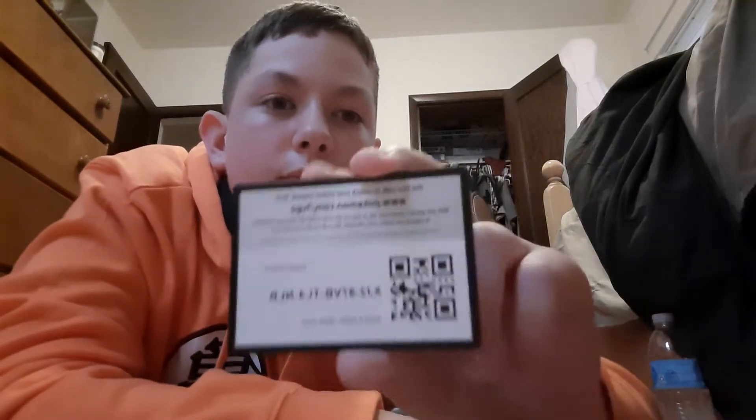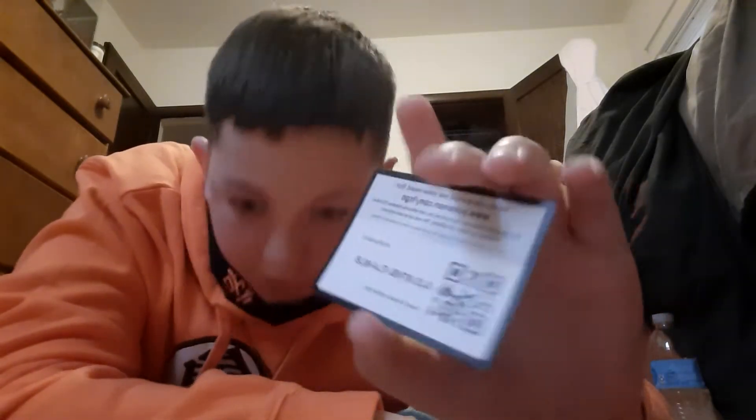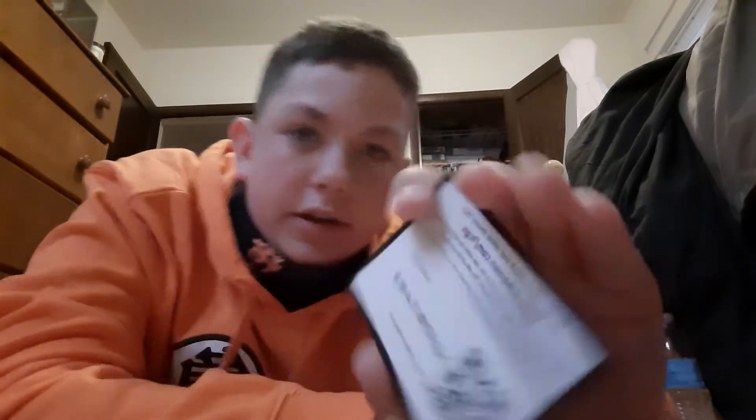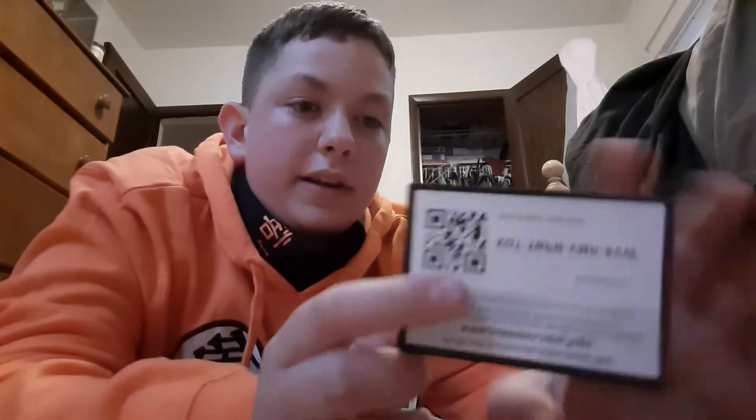I already opened it. Here are some two English QR codes from Battle Styles that I opened earlier. I only opened two, but those won't be in the video — I only had two.